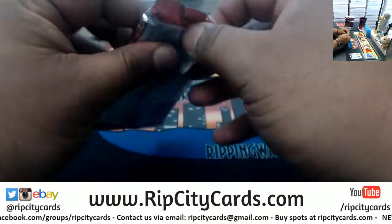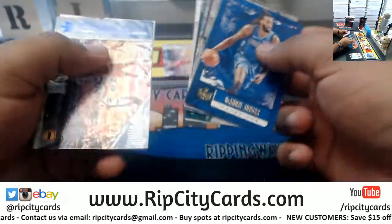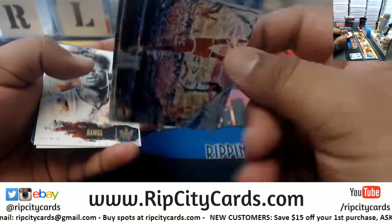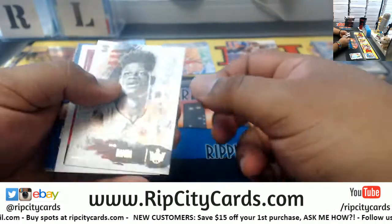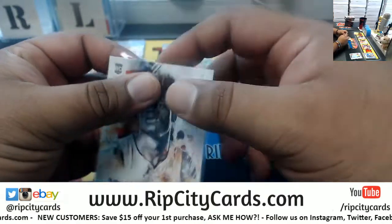All right, let's see what's here. We have Hakeem Olajuwon for the Rockets — that's the 25. Mo Bamba the first variation for the Magic.